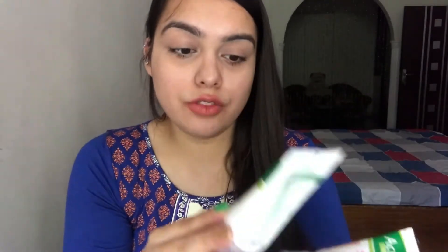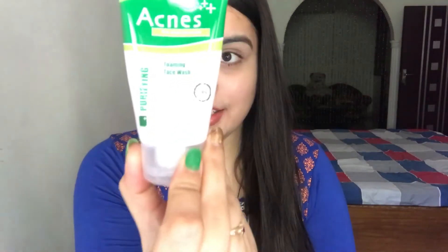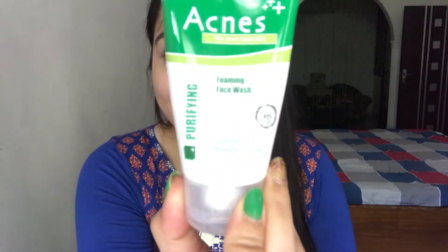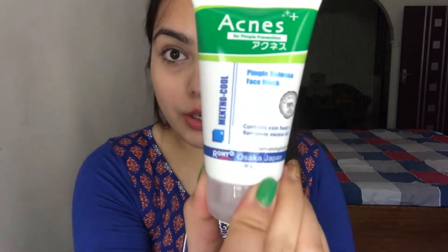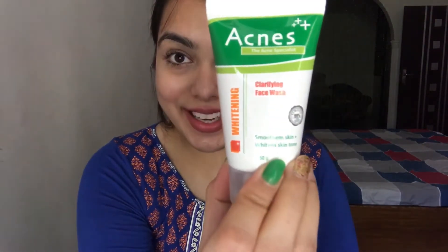The first C in the Triple C approach of Acnes is cleansing — the removal of dead skin cells and exfoliating them while maintaining the natural moisture of the skin. For cleansing, we have three products from Acnes: the first one is the Foaming Face Wash, the second one is the Pimple Defense Face Wash, and the third one is the Clarifying Face Wash.